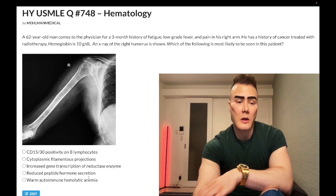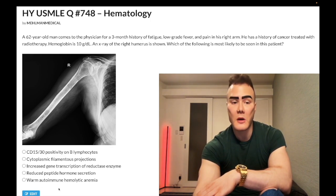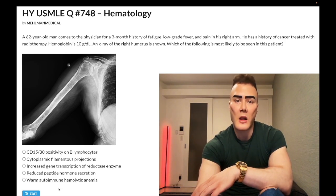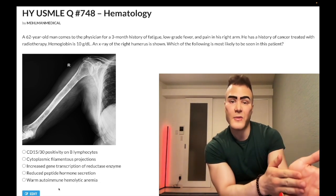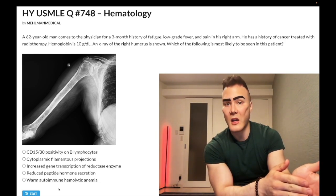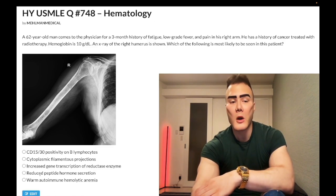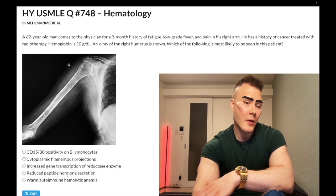Lastly, warm autoimmune hemolytic anemia — wrong answer — could be seen in CLL, chronic lymphocytic leukemia. CLL presents in an adult with super-elevated lymphocytes, generally greater than 50,000, and they're predominantly lymphocytes. For example, an 80-year-old male with a lymphocyte count of 90,000 and 88% lymphocytes — that's CLL. You can get smudge cells on a smear. If a kid had 88% lymphocytes with elevated leukocyte count, that would be ALL, not CLL. Warm autoimmune hemolytic anemia simply means formation of IgG antibodies against RBCs.